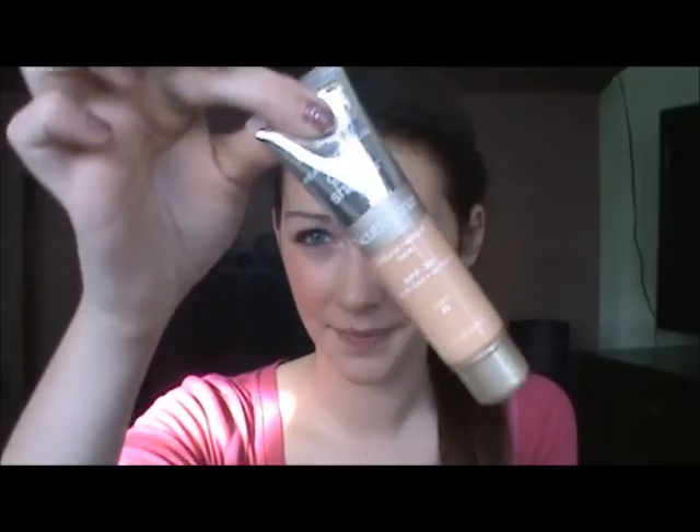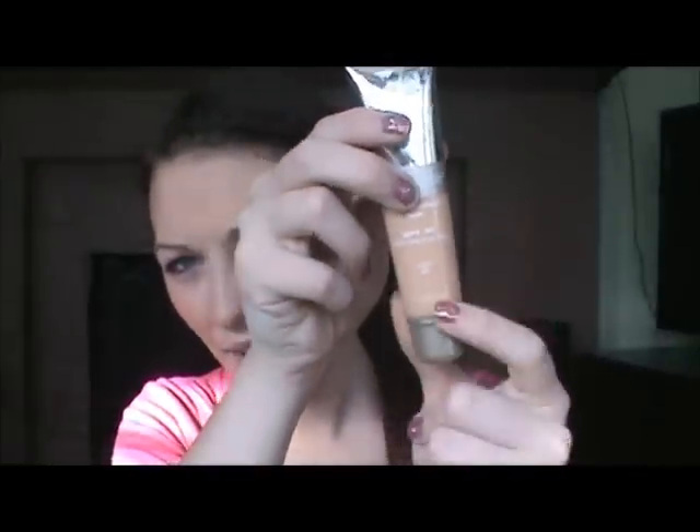The first product is the Neutrogena Healthy Skin Glow Sheers in color Light 25 for a natural radiant look. I just don't like this at all — I never found myself using it. I don't like the texture; it makes your skin look really oily. It's not my color either. I used it on my friend once because she's a little darker than me, but it didn't even look good on her.